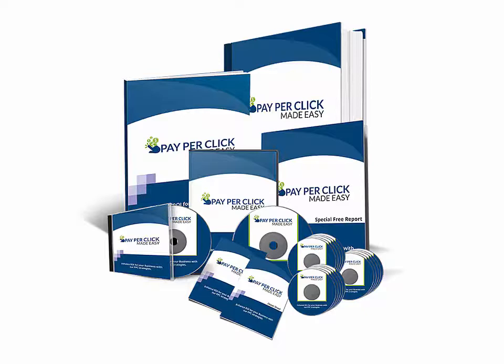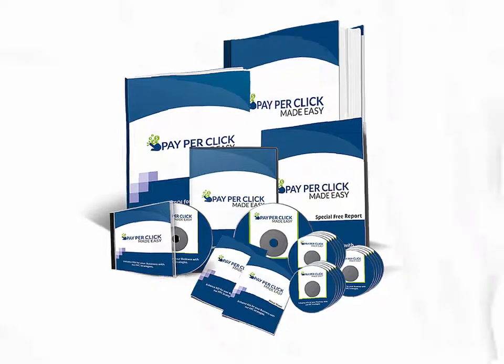Pay-per-click, or PPC, is a proven and tested method that enables businesses to get laser-targeted traffic on their website. This is something millions of online marketers and businesses would kill to get access to, and finally we as marketers can make some crazy money starting today.